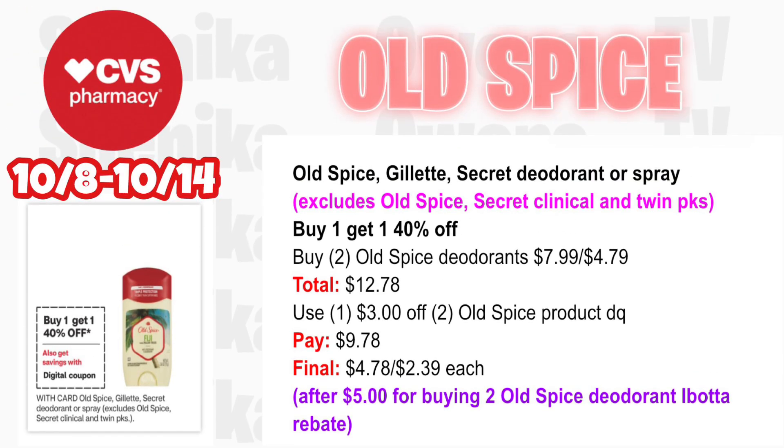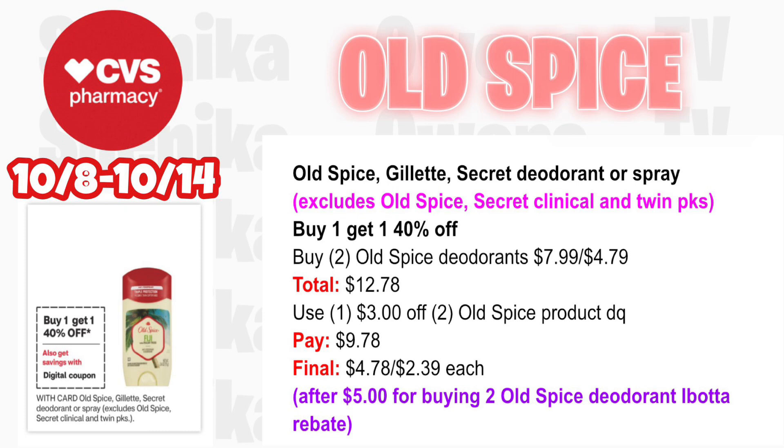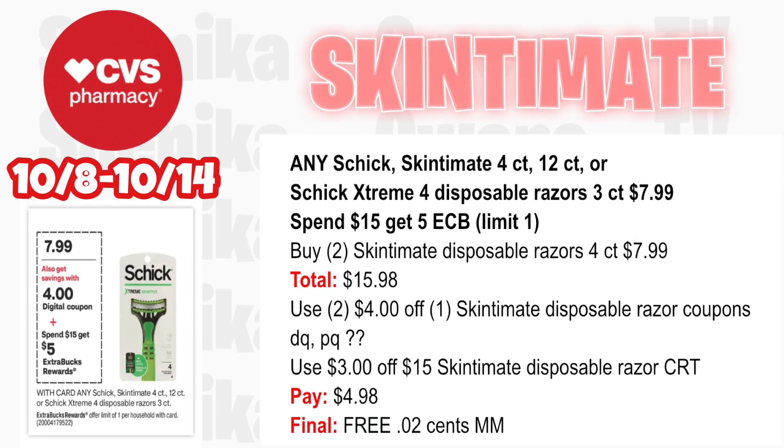Old Spice, Gillette, or Secret deodorant or sprays are buy one get one 40% off — no ECB back but still a good deal. Pick up two Old Spice deodorants at $7.99, 40% off at $4.79 — both totaling $12.78. We have a $3 off two Old Spice product digital coupon expiring today, so hopefully a new one appears Sunday. If so, you'll pay $9.78, then submit to Ibotta for $5 for buying two Old Spice deodorants, making the final cost for both $4.78 or $2.39 each.